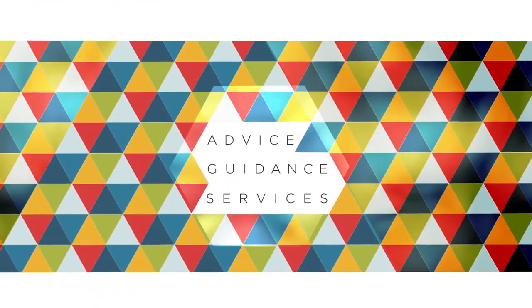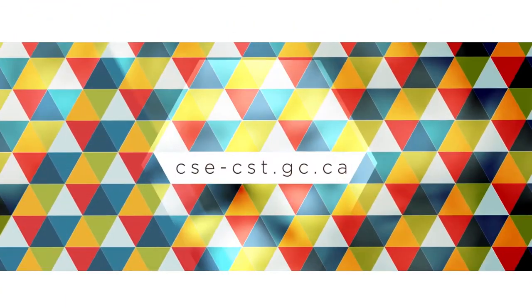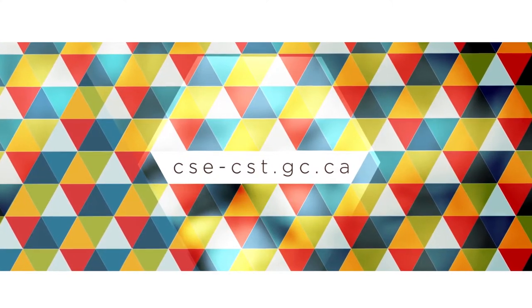Protect your networks. Protect Canada's information. Visit CSE online to learn more about the top 10.